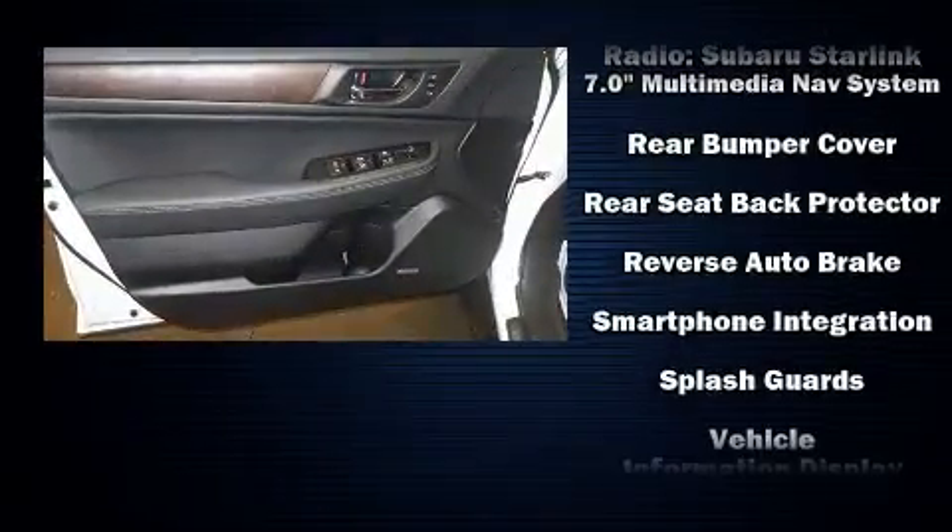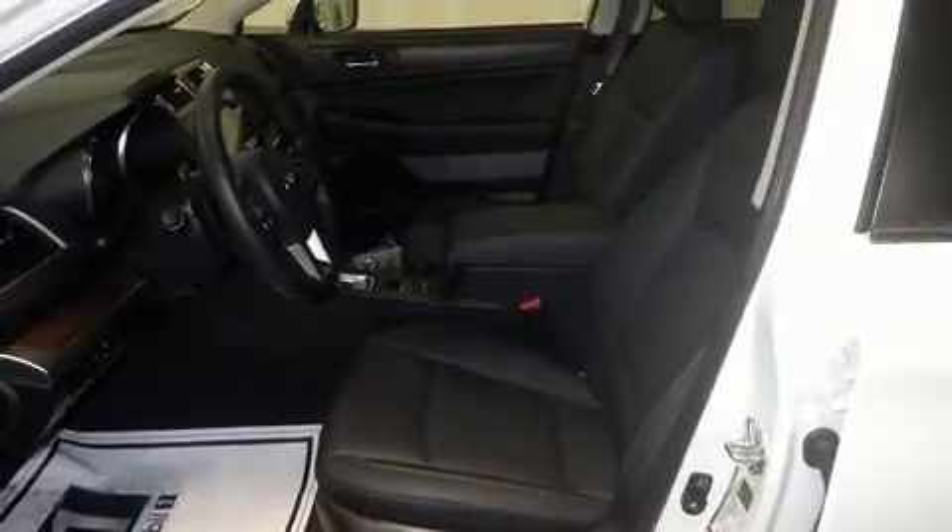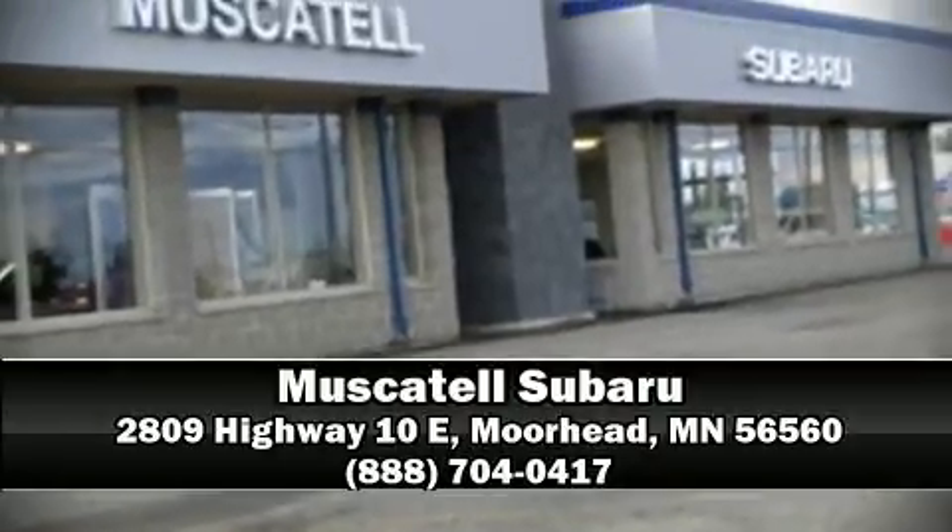Sophisticated all-wheel drive assures superb handling in any weather condition. Stop by our dealership or give us a call for more information.